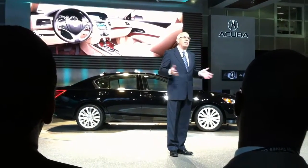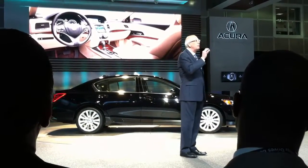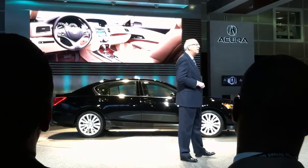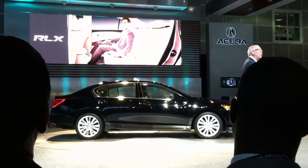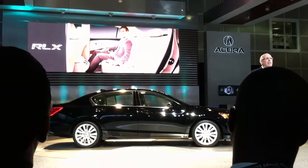And a large cabin space. So the RLX interior is both beautifully styled and incredibly spacious. It's a quiet and comfortable cabin, and the RLX will offer the largest tandem seating space of any vehicle in its segment.